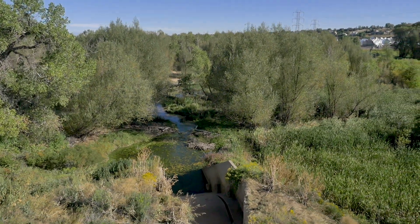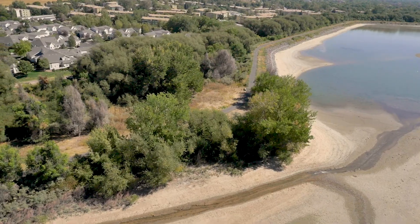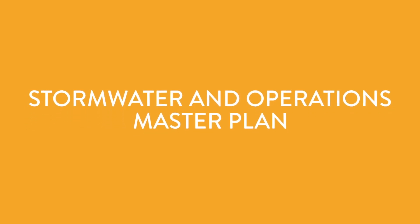The Highline Canal is uniquely situated to collect water from stormwater events and slow down and retain it for a certain time period before it is then released back to the natural streams. Denver Water and the Urban Drainage and Flood Control District commissioned a study of the canal to look at the opportunities and constraints for using the canal for stormwater management.